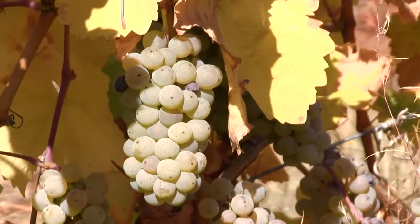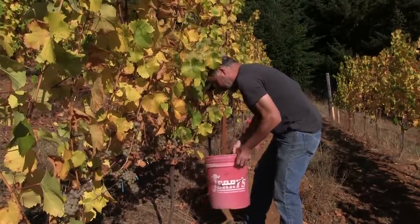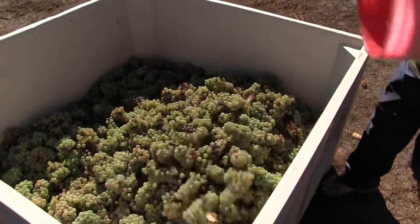We're picking the last of our fruit. This is our half-acre Riesling block, and hopefully we come up with a ton. It's a bigger crop than normal, and about a month earlier than normal.